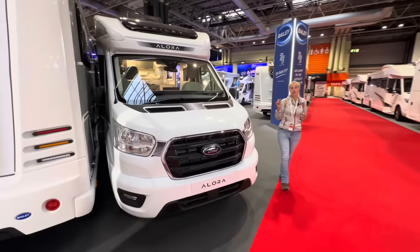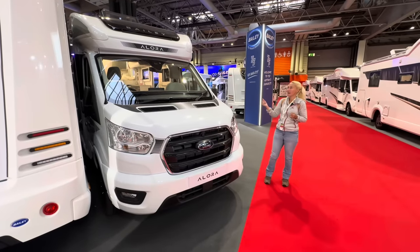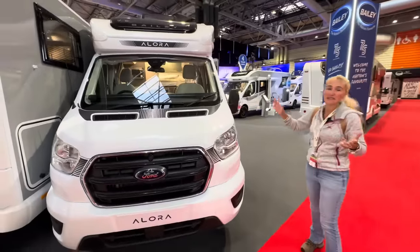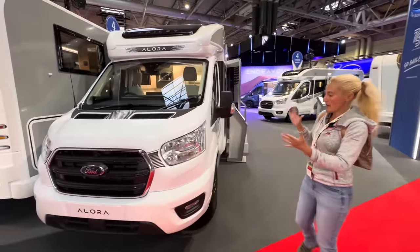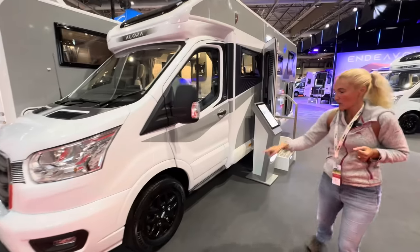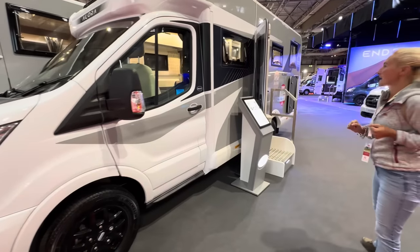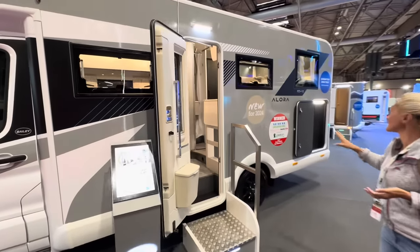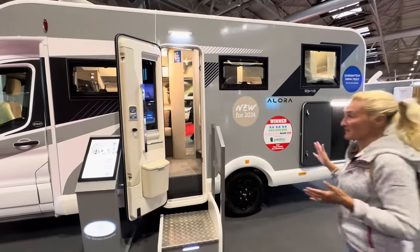They all come as manual as standard. If you want automatic, it's an extra £2,000 but you can have that as an option. We can see the front of the Allura — it's similar to the Adamo but a more slimline version. We've got alloy wheels in black and silver sides with black decals. I quite like this.